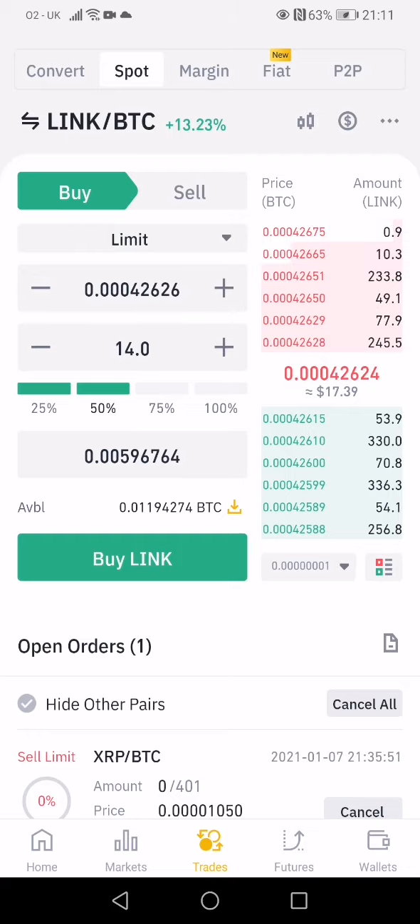Now, in order to check how much balance you have and how much in dollar terms every coin or cryptocurrency you hold is worth, you simply click on the bottom right — Wallets. You click on that and it will show you exactly what coins you hold and how much in dollar terms. I won't show mine as it contains sensitive information.